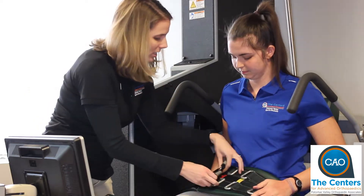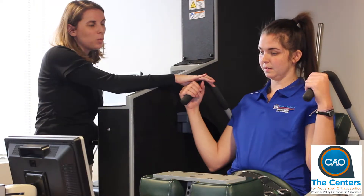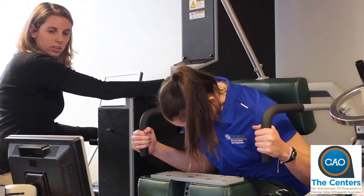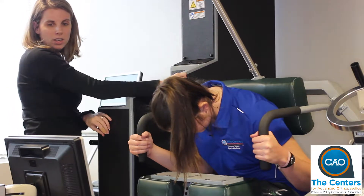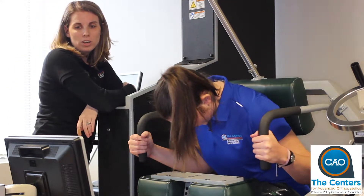We can evaluate a patient's strength in extension — basically how strong they are when they are pushing back, which are the muscles that mostly support the neck and back. We put a patient on the machine and evaluate how far forward and how far back they can bend, working within their available comfortable range of motion.